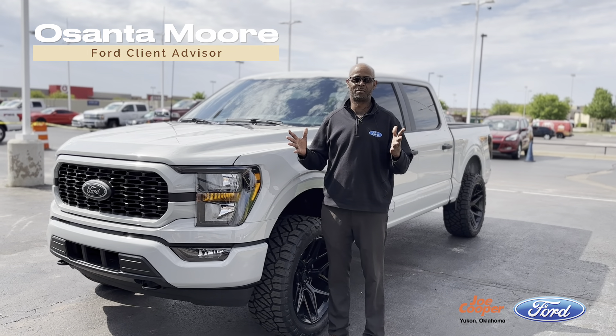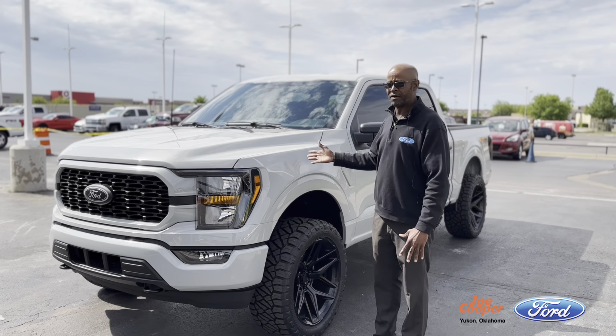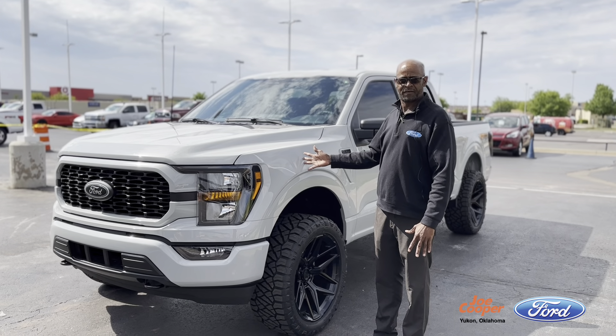Hello guys, my name is Asante Moore. I'm here at Joe Cooper Ford in Yukon. I'm here today to show you this brand new F-150 Avalanche FX4 package.